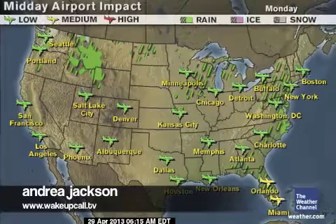Out west, rain and mountain snow will dust the higher elevations from Washington to Wyoming, drying and warm across the desert southwest, cool and sunny along the coast.